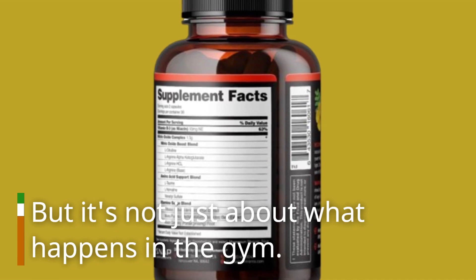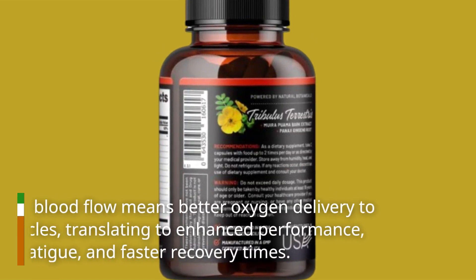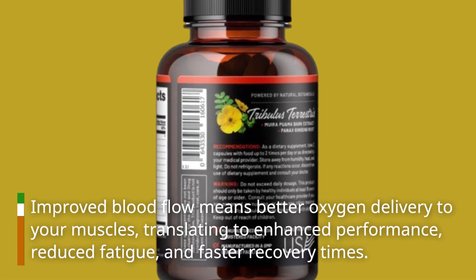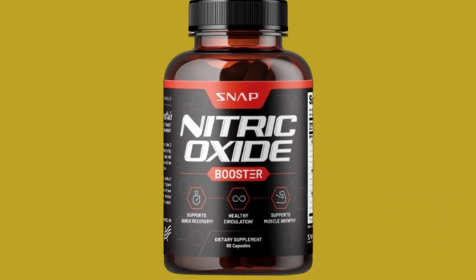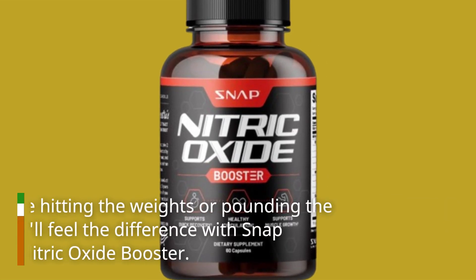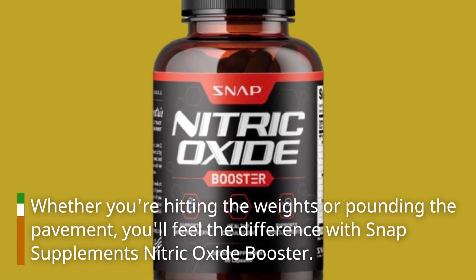But it's not just about what happens in the gym. Improved blood flow means better oxygen delivery to your muscles, translating to enhanced performance, reduced fatigue, and faster recovery times. Whether you're hitting the weights or pounding the pavement, you'll feel the difference with Snap Supplements Nitric Oxide Booster.